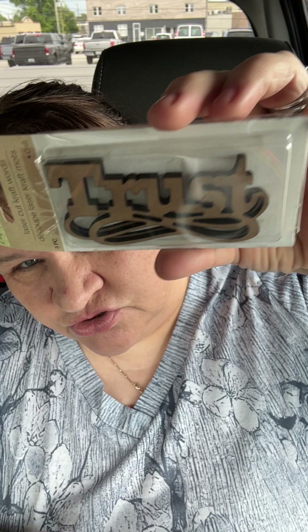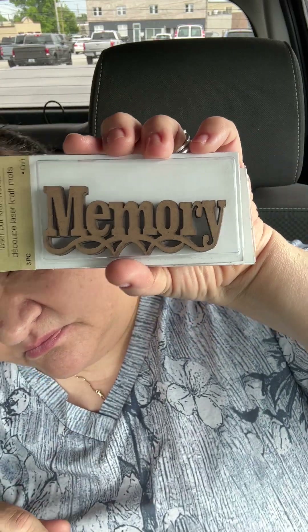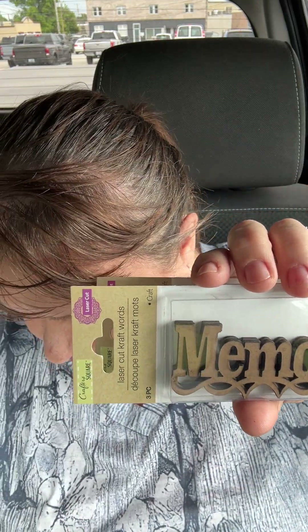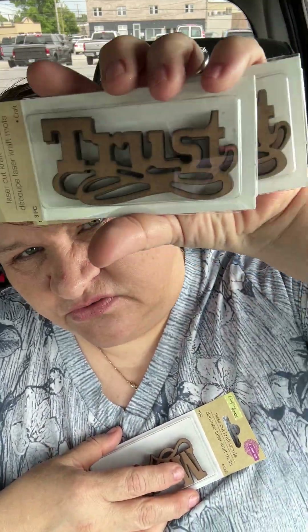These are some laser cut craft words — they're called laser cut craft words. There are two in a package and this one is the word 'trust.' I didn't think I had that one, but it turns out I have two packs of trust, so that gives me four of them, which is okay.